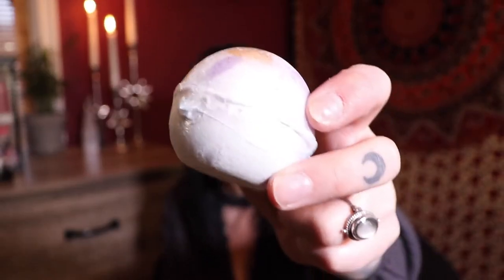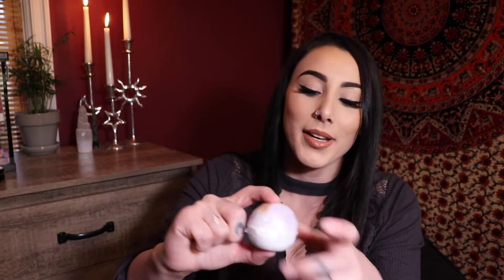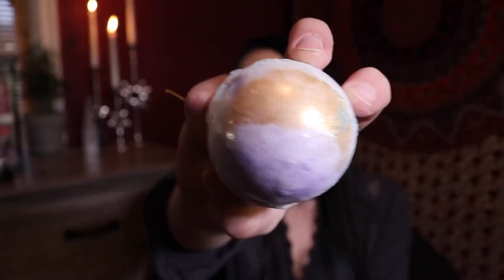Anytime I get something from Goddess Provisions, something in my box is always broken — that always happens to me. But it's pretty — it's white with some purple and some gold. I should be able to smell it since it's literally open, but I can't smell it, that's so weird. Maybe it has like the subtlest hint of lavender, but I really am not smelling anything when I smell this bath bomb.